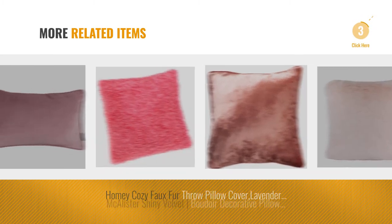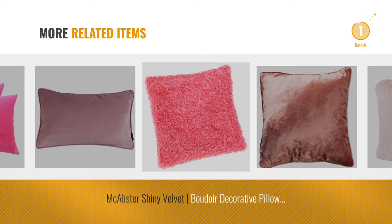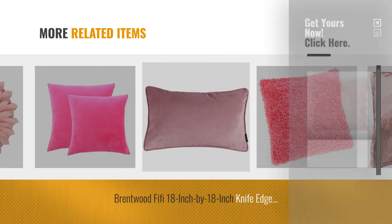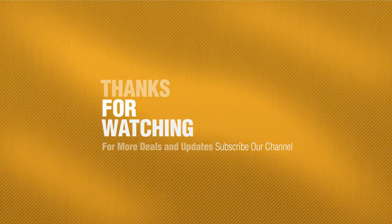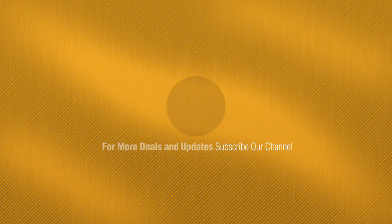For more great related products, full details and online deals, just click this circle. Thanks for watching this collection — if you like it, subscribe to our channel. I'll see you next time. Bye.